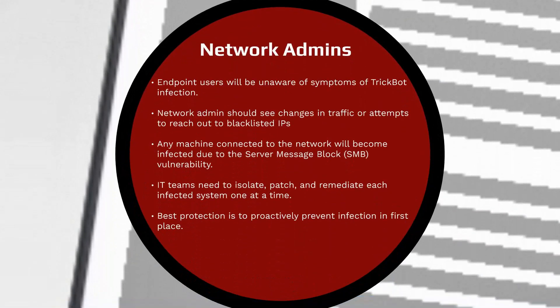While an end user is unlikely to notice the effects of a TrickBot attack, system administrators will probably see changes in network traffic or attempts to access blacklisted IPs and domains. An astute network admin may be able to recognize these discrepancies and take steps to thwart a TrickBot attempt.